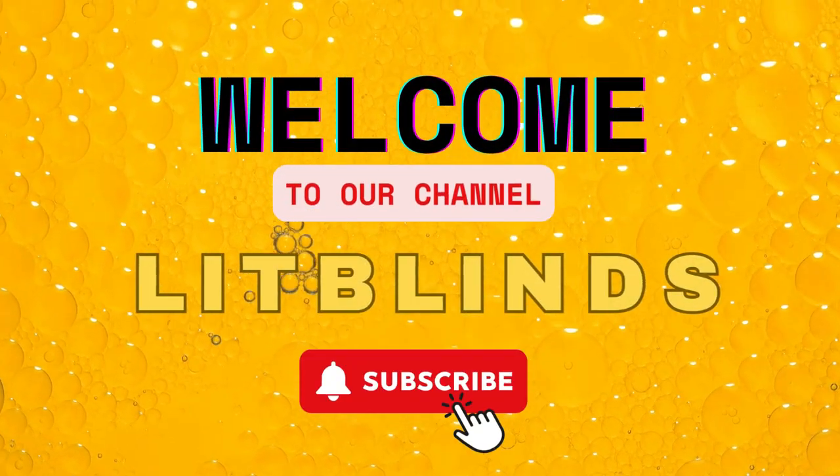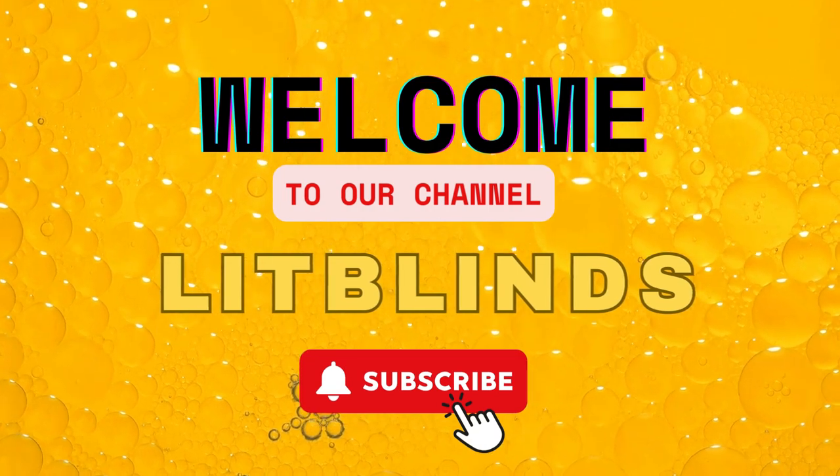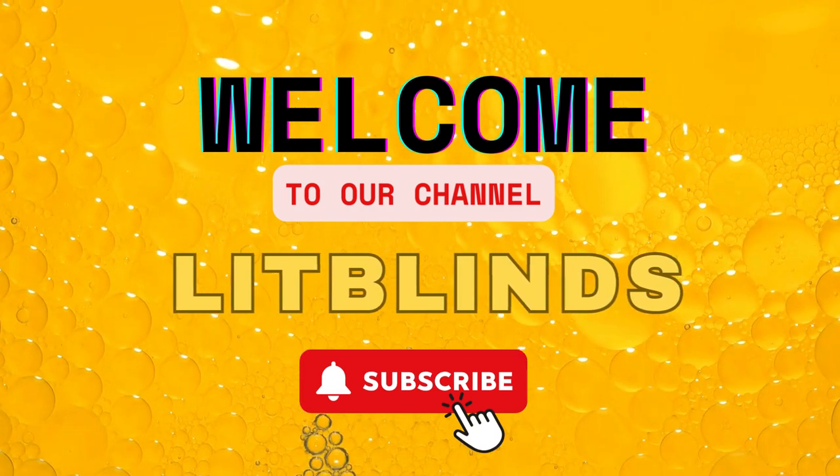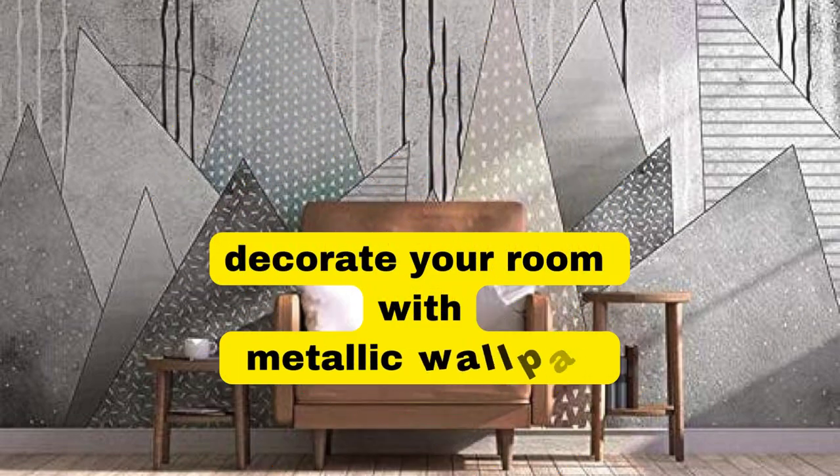Order online or free shipping. Get 50% off. Welcome back to our channel Lit Blinds Store. To make an attractive home, subscribe and watch our videos. Make your home attractive.